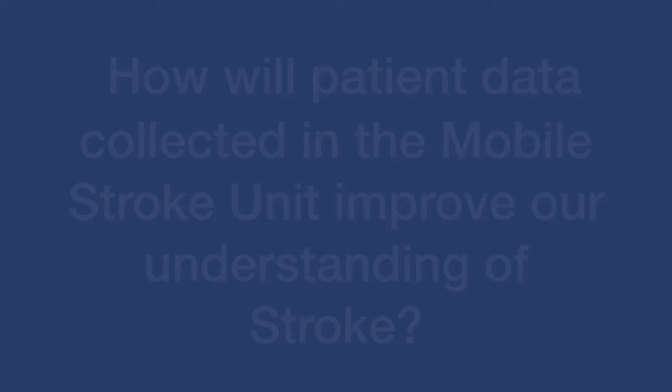Part of what we do on the mobile stroke unit is try and understand what's happening in those first early hours of stroke. Often when patients come to hospital with stroke, the symptoms have been present for a good few hours. By seeing patients in the community not long after the stroke has started, it's actually allowing us to understand more of the process that happens in those first few minutes to hours. We're going to hopefully use this data to progress our knowledge of what stroke is and how it affects patients' brains.